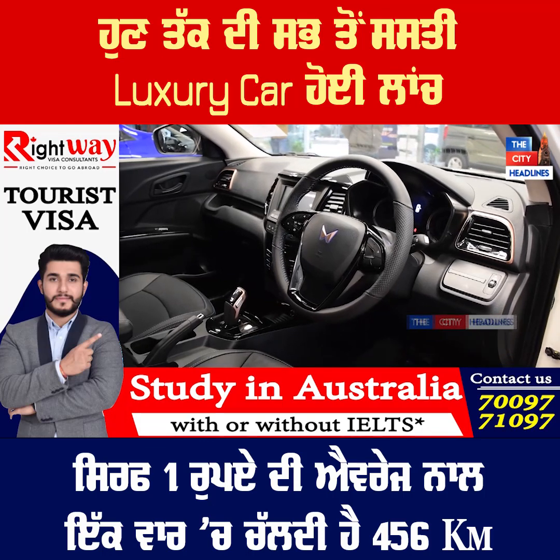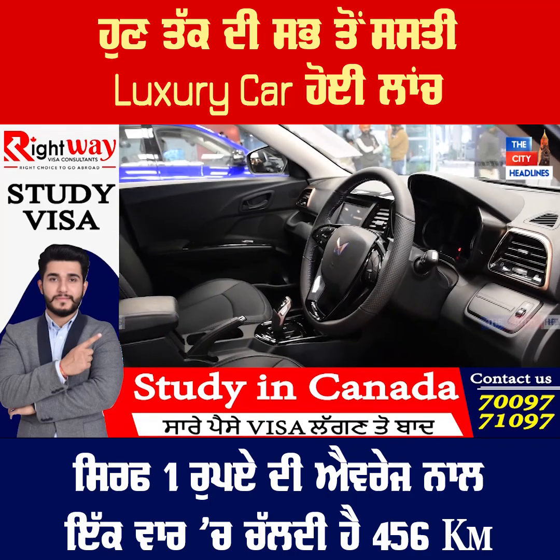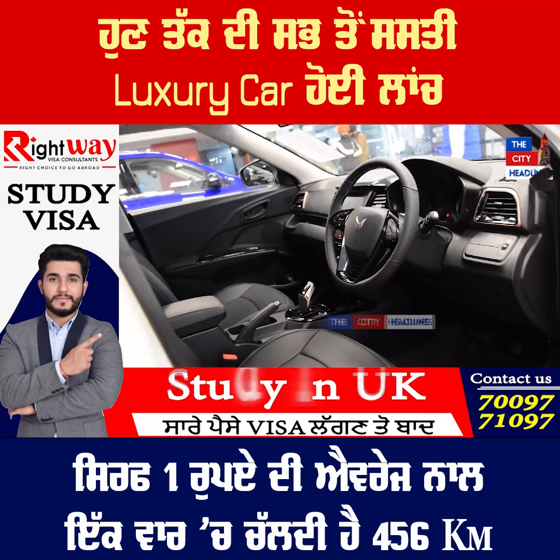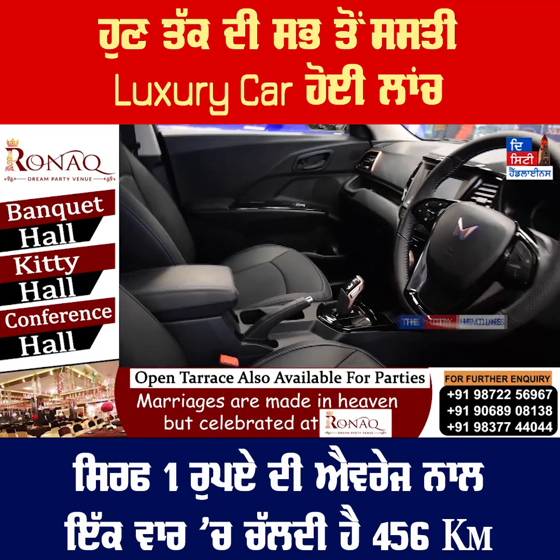You can see the gear knob. The push-button start is there. This is an electric vehicle with batteries included.